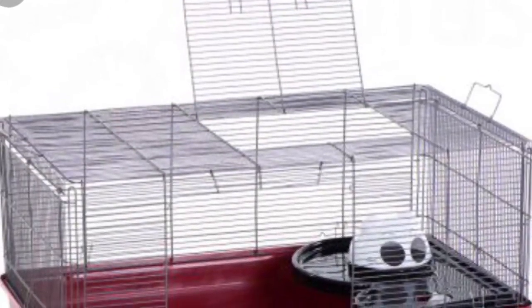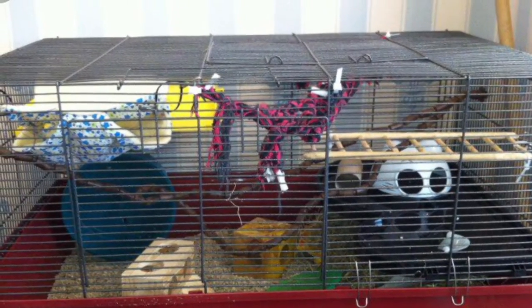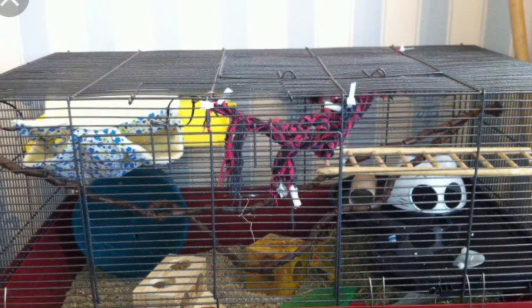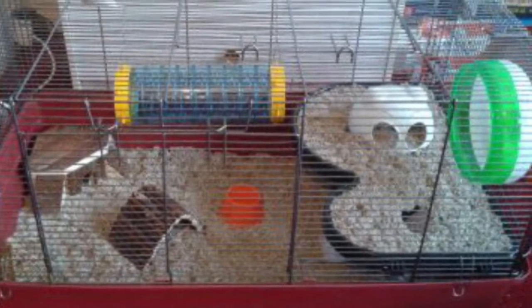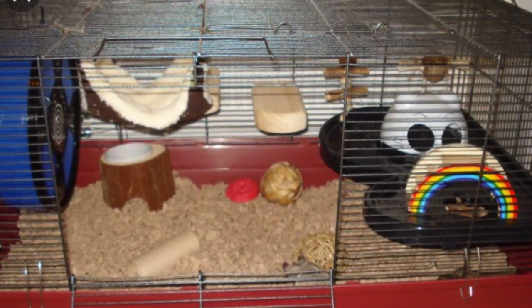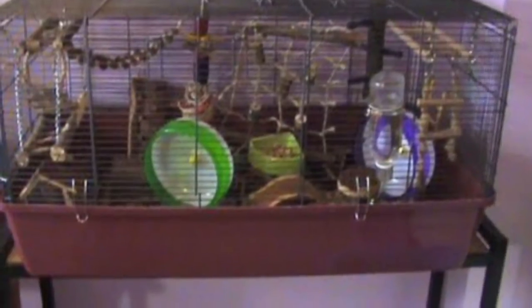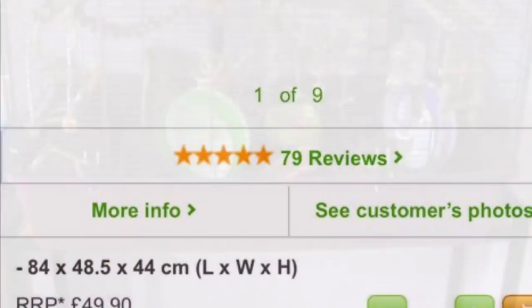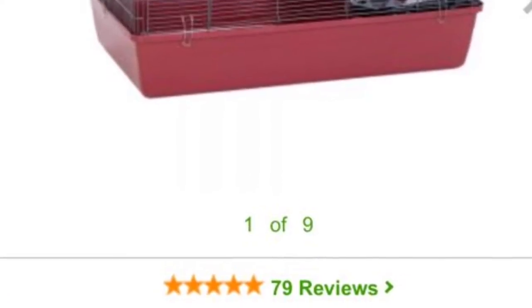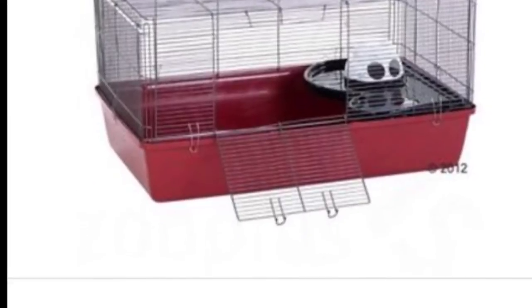The next cage I recommend is the Alaska cage. This cage is about 84cm long by about 48cm wide. It is the cheapest cage that I have come across that is a suitable size — it's brilliant for hamsters, especially Syrians. However it does have bars, so if you have a chewer this may not be for you. You can find this cage on lots of places online, for example Amazon, Pet Planet, and Zoo Plus. It's also available second hand on sites like Preloved, Gumtree, and Craigslist.